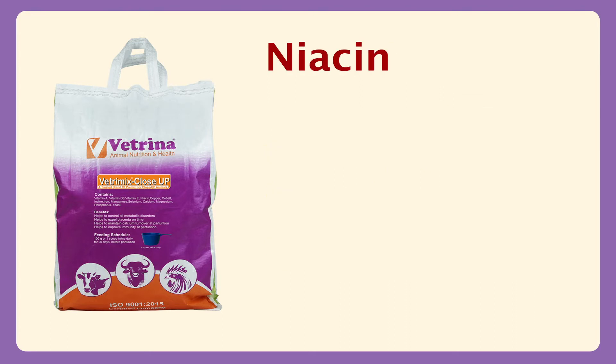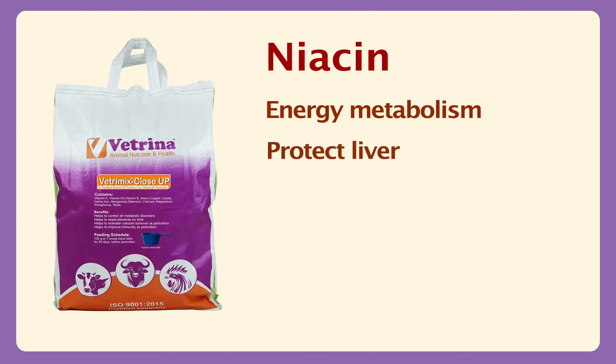Niacin helps for energy metabolism, protects liver cells and controls stress on the liver. It also helps to improve the ruminal microflora.